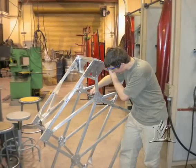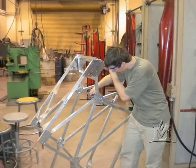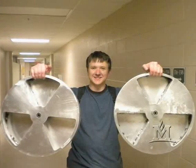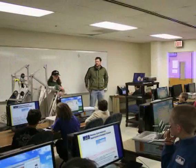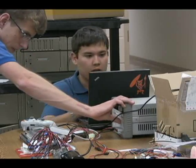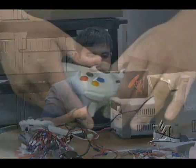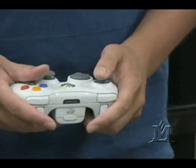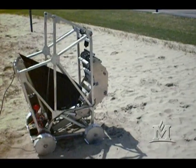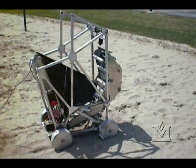We looked at past designs and other things that have been done — straight-up designs used in similar competitions or designs used in actual mining operations in the real world. With this project, we were able to intertwine all these different types of engineers: electrical engineers, computer engineers, computer science, mechanical engineers, and mechanical engineering technology. It was a big thing how everything interfaces together — motors being controlled by electronics, electronics being controlled by wireless networking.